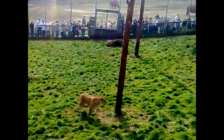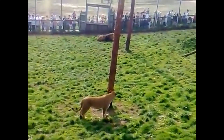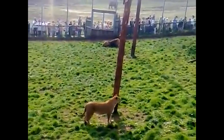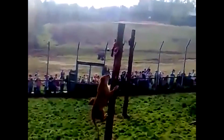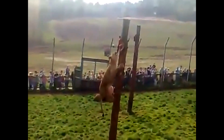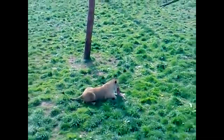Alright guys, now the lioness is going to give it a second shot. She slowly makes her way to her pole of choice. Now she's getting ready for a jump. There you go guys, she's got the piece of meat. She was able to do that a little bit quicker than the last time.